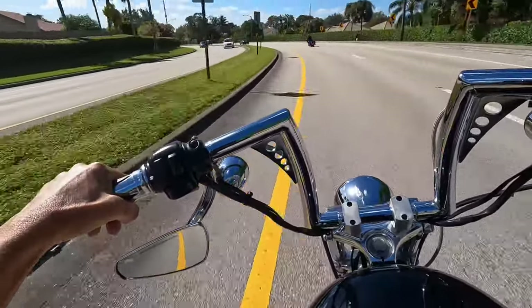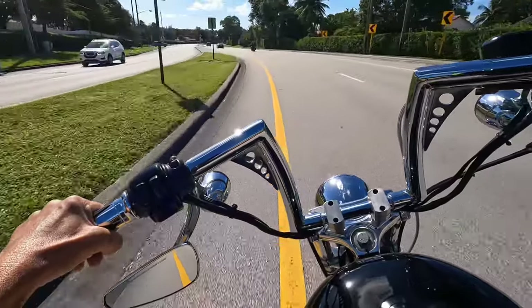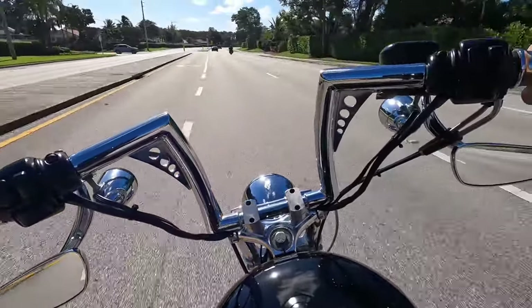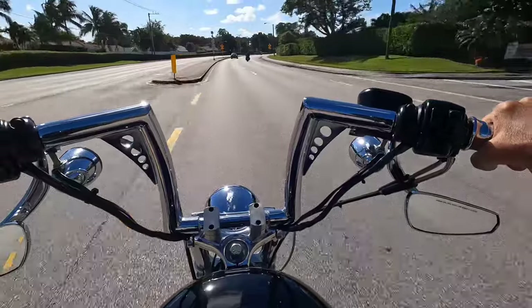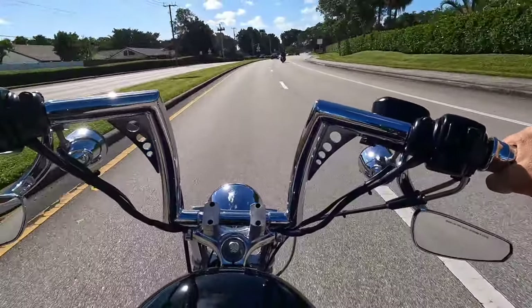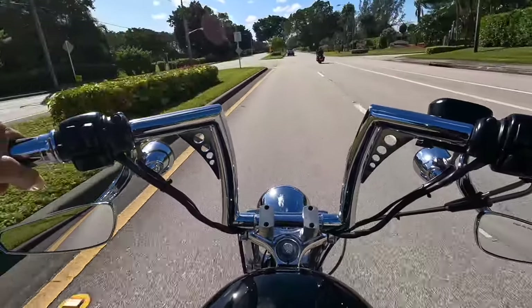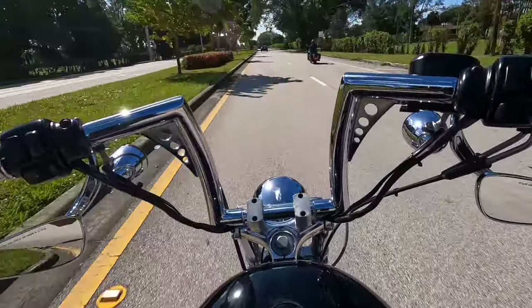Kevin's ripping that Road Glide like it's a sport bike — look at him, what a nutcase. You see how far he got down leaning that thing? I'm surprised he didn't scrape the pegs, which he probably did.